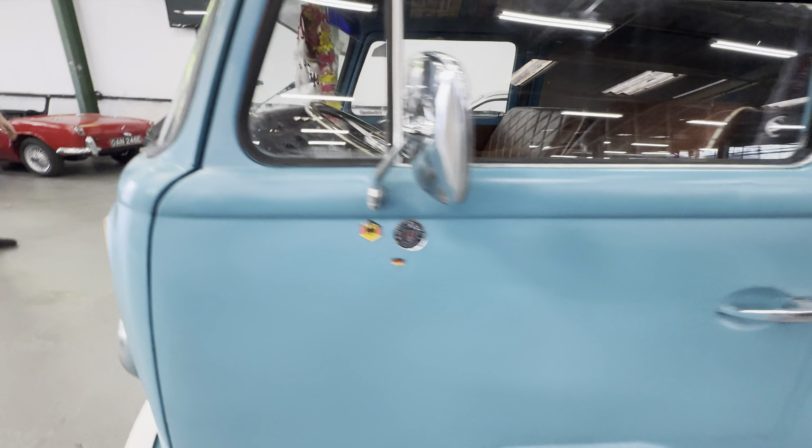Into the back there — all nice and tight. That's a nice job. So it's a 1600cc, twin port, twin carb. Go on James — fire her up.